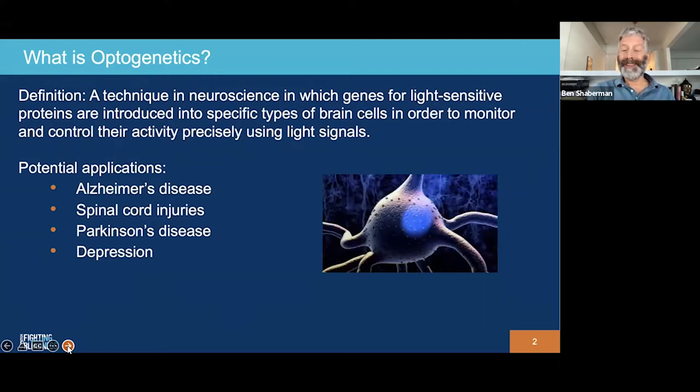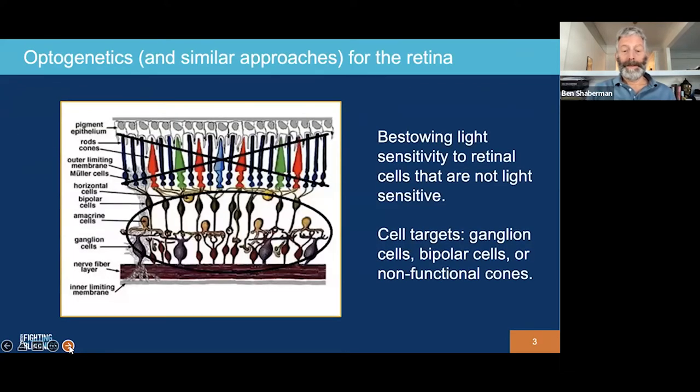Researchers are investigating optogenetics for a variety of neural conditions: Alzheimer's disease, Parkinson's disease, spinal cord injuries, depression, sleep disorders, and many other conditions. Now, of course, we are interested in optogenetics because of the promise it holds for restoring vision for the retina.